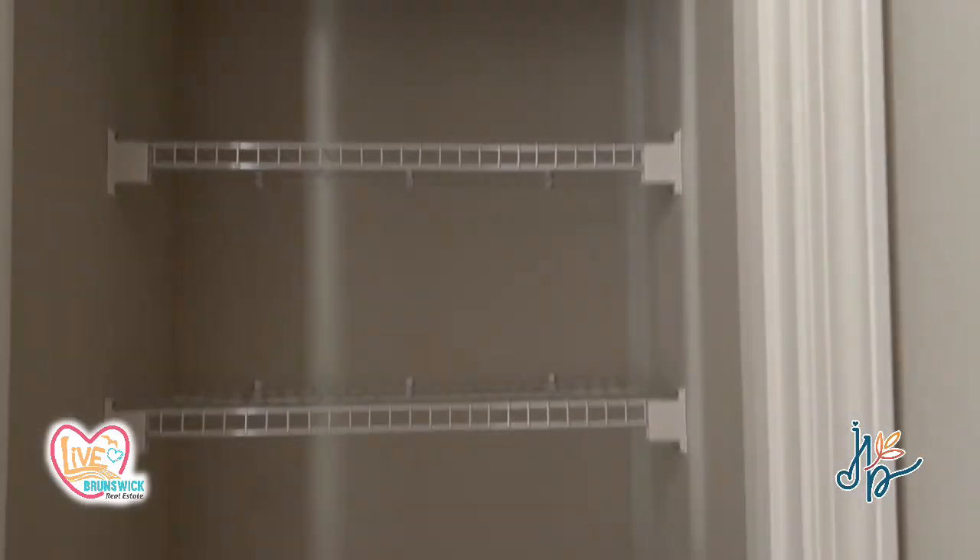It might be a little dark for you to see, but the electricity is off right now, so I'll give you kind of an idea. It's got some good closet space. And there is the washer and dryer — I just couldn't get it open.